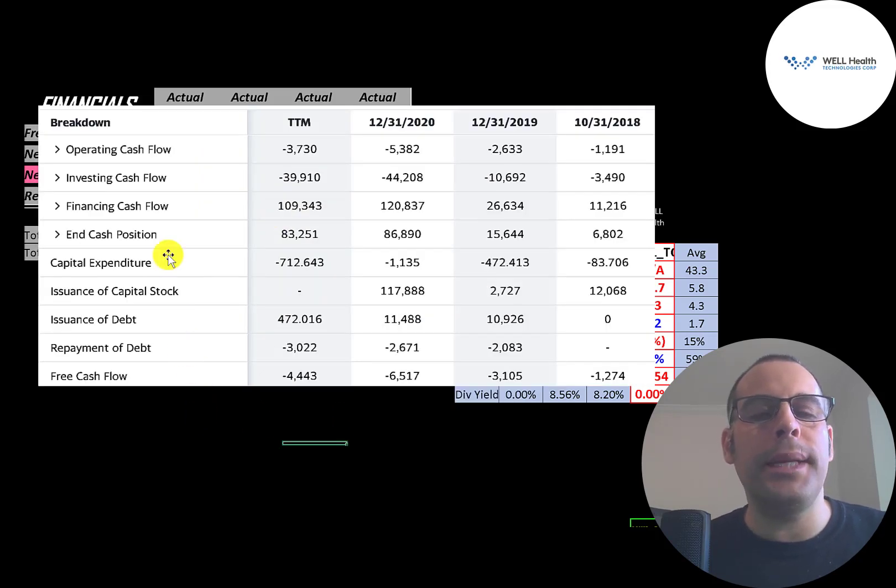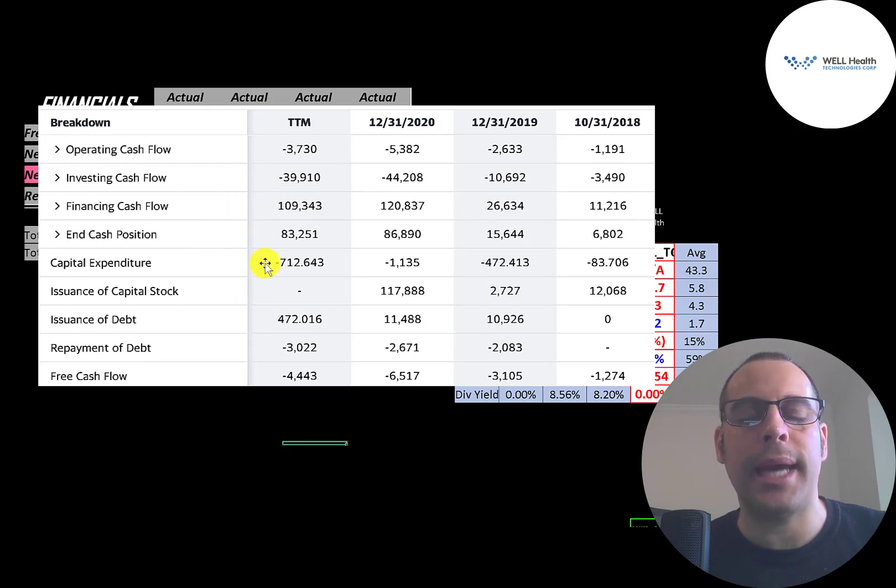This is the company's statement of cash flows. The top line is operating cash flow — that's how much cash the company loses from its operational business. Then you have capital expenditures, which are investments in property, plant, and equipment. Operating cash flow minus capex gives you free cash flow, and they do have negative free cash flow every year.